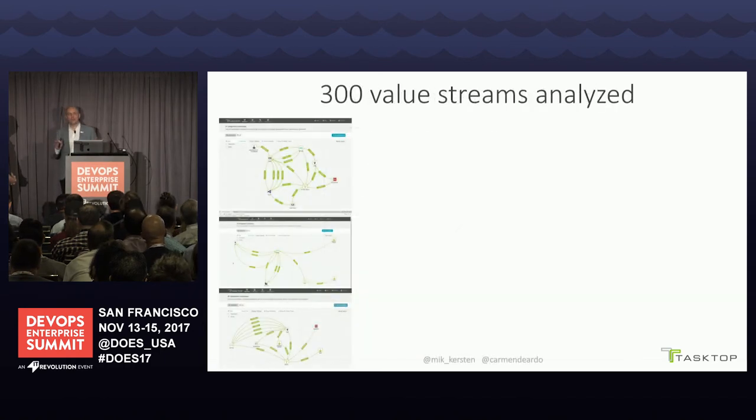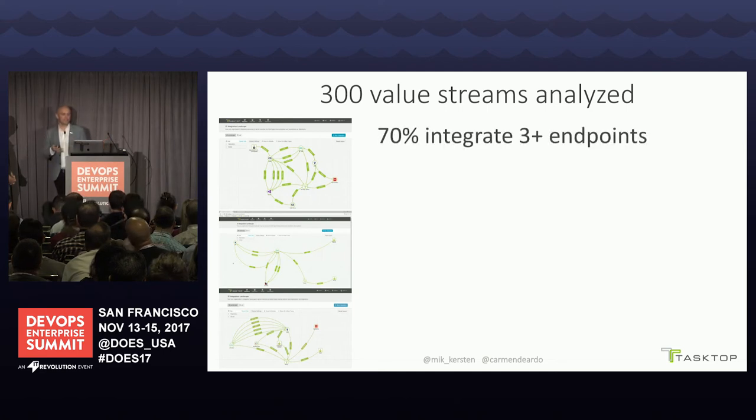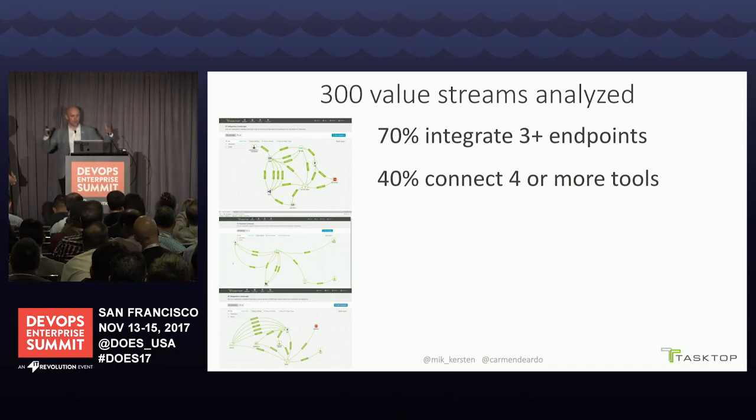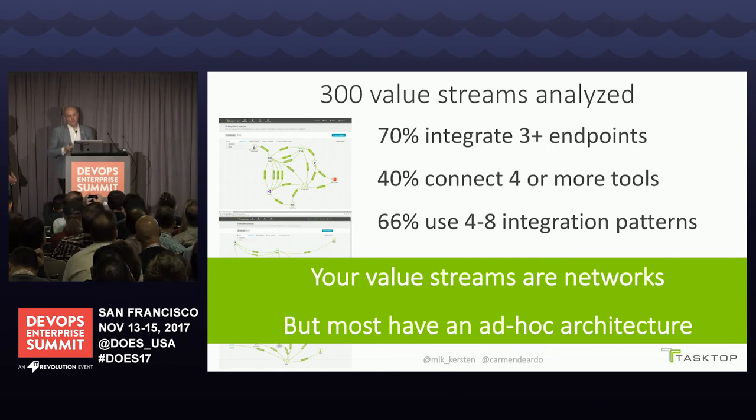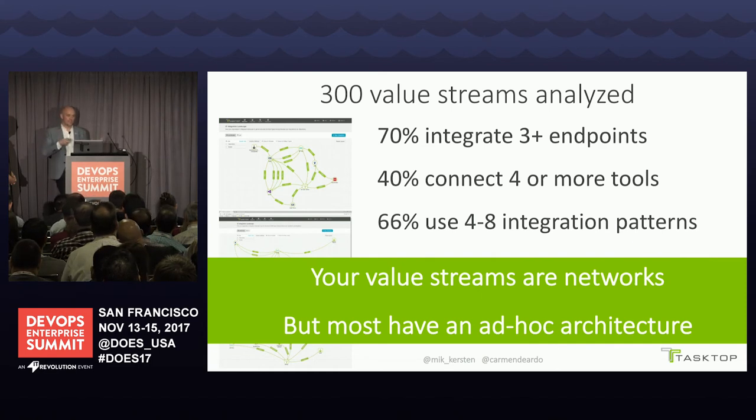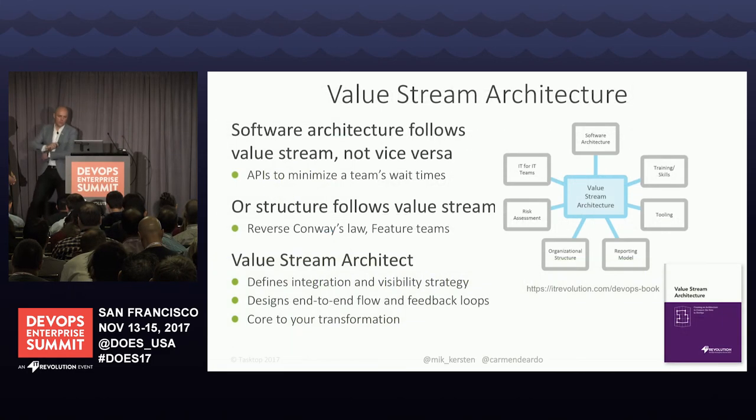We've analyzed 300 organizations' value streams at Tasktop. We know 70% of you integrate more than three endpoints, 40% have more than four tools in your network because you're doing things at scale, and a bunch of you have three agile tools — which would make no sense except for legacy reasons and different lines of business. The key thing we want to get across is that we need to start thinking of these networks not as an ad hoc architecture but as a disciplined architecture, with value stream architects looking at things end to end.